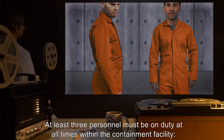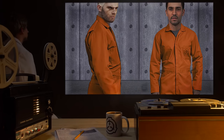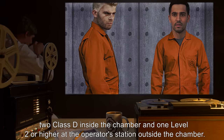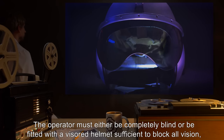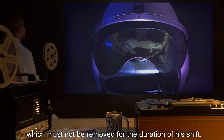At least three personnel must be on duty at all times within the containment facility: two Class D inside the chamber, and one Level 2 or higher at the operator's station outside the chamber. The operator must either be completely blind or be fitted with a visored helmet sufficient to block all vision, which must not be removed for the duration of his shift.